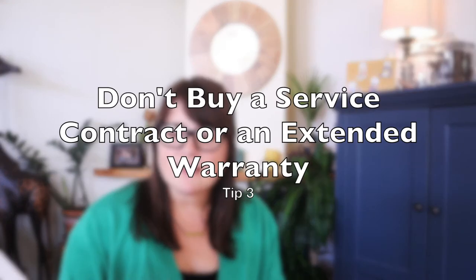Tip number three is don't buy a service contract or an extended warranty. When you make an automobile purchase, the dealer will often try to encourage you to purchase a service contract or extended warranty. Say no. If you're interested in such plans, you can shop around for a low-cost service plan. If you're concerned about a warranty, you can purchase one directly from a warranty provider such as Warranty Direct without paying the additional dealer markup. It also gives you time while your basic warranty is in place to do the research and pick out the warranty that's right for you.